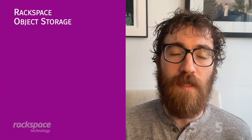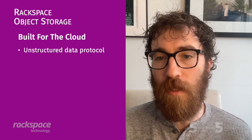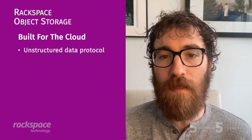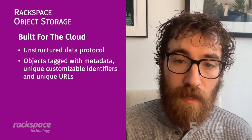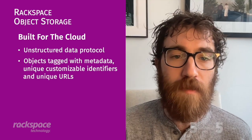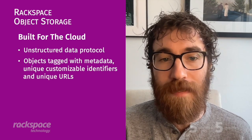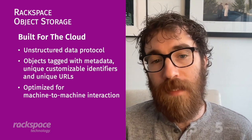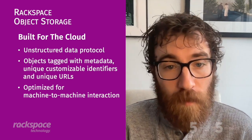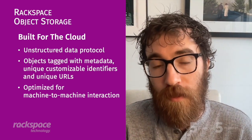It's a great question. Let's cover that in two points. The first is that object storage is built for the cloud. It is an unstructured data protocol that makes cloud data actionable. It involves having objects — kind of like files — that are tagged with metadata, unique customizable identifiers, and unique URLs that applications can use to simplify searches and actions. It's also optimized for machine-to-machine interaction, so it's ideal when you have intellectual property and companies' data bouncing around to the applications and tool sets that drive the most business value.